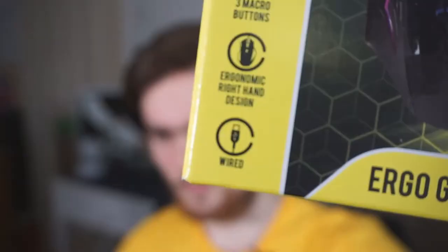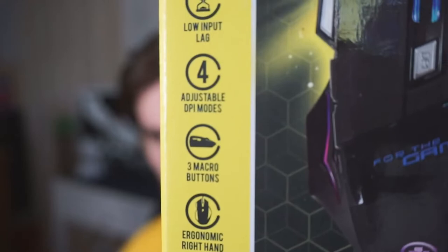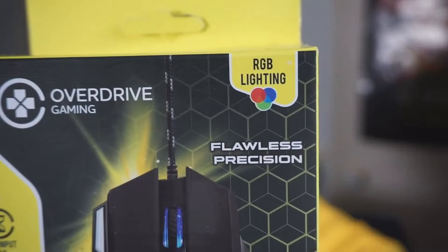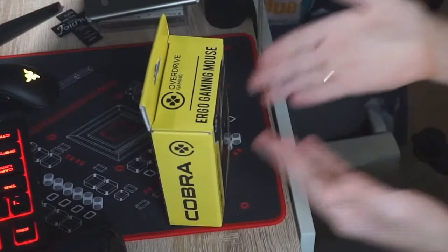Speaking of gaming products, I bought the £4 gaming mouse as well. It's a wired mouse but for the price that's to be expected. On the box: ergonomic right-hand design, three macro buttons, adjustable DPI modes, and low input lag — all features that you want on a gaming mouse, but does it actually have any of those things? It also says RGB lighting and flawless precision. Let's move my Razer mouse out of the way — that costs about the same as everything I bought today combined — and look at this gaming mouse instead.